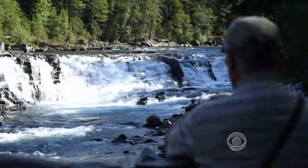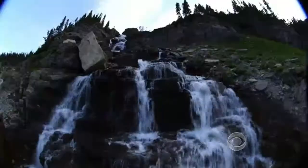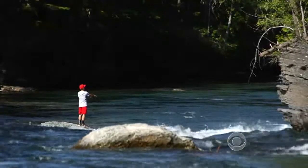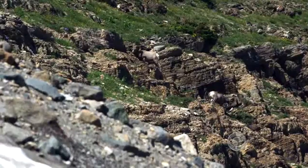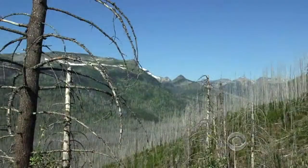Snow feeds everything that you see here — all the trees, the streams, and so forth are all directly impacted by the snowpack. That water is a lifeline for the animals that call this place home, such as bighorn sheep and moose. Hotter summers are also making the forest drier, leading to more extreme wildfires.